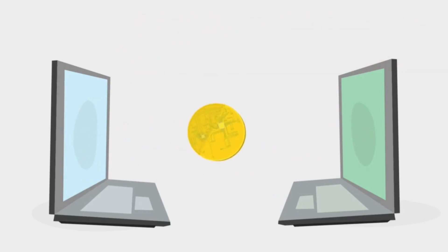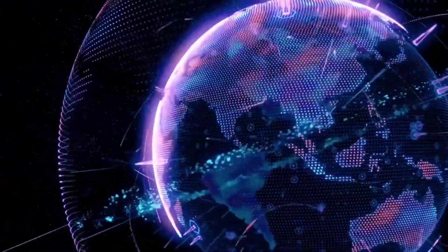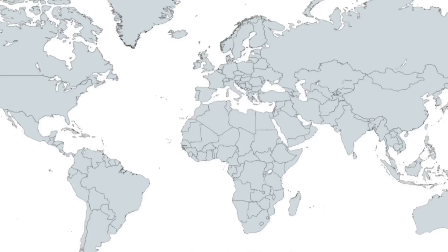Recently, NRIs in 10 countries will be able to use UPI for payments. The names of these 10 countries include USA, UK, Singapore, Hong Kong, Australia, Canada, and others.